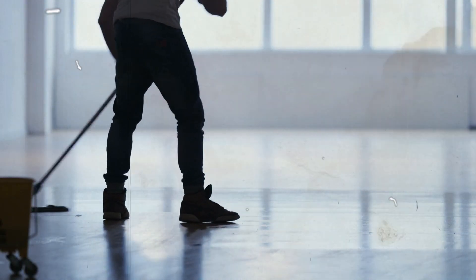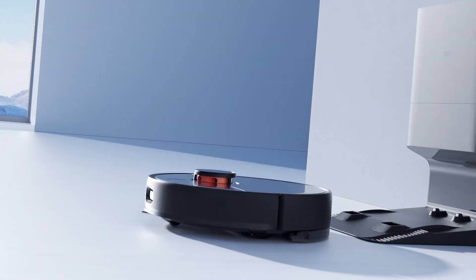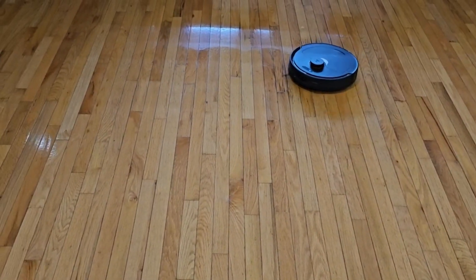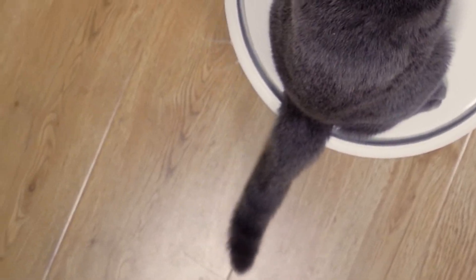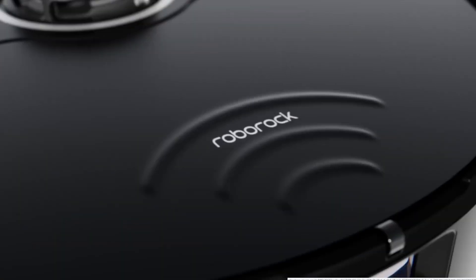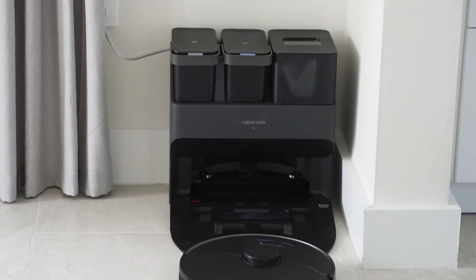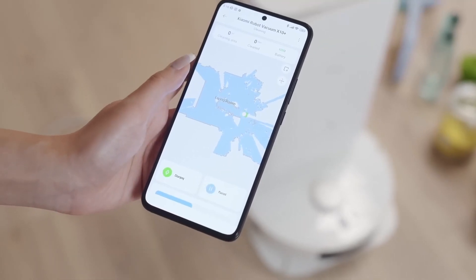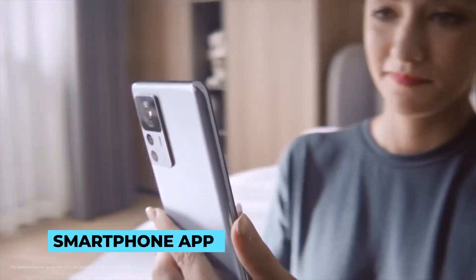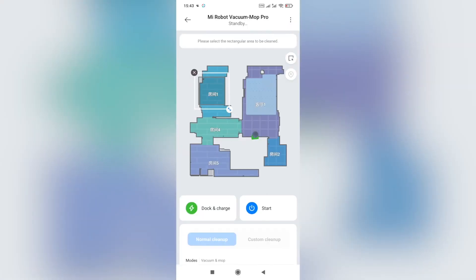Gone are the days of bulky and unattractive cleaning equipment. Robot mops are designed with a touch of elegance that seamlessly blends into modern households. Their sleek and minimalist designs add a futuristic charm to any room they traverse. With their shiny exteriors and polished finishes, they become more than just cleaning devices — they become a statement of sophisticated living. Beyond their appearance, robot mops offer a user-friendly experience that elevates the entire cleaning process. Operating these marvels is a breeze with intuitive interfaces that cater to both tech-savvy users and those less familiar with smart devices. Whether through a smartphone app or a simple control panel, users can effortlessly schedule cleanings, adjust settings, and monitor their robot mops' progress.